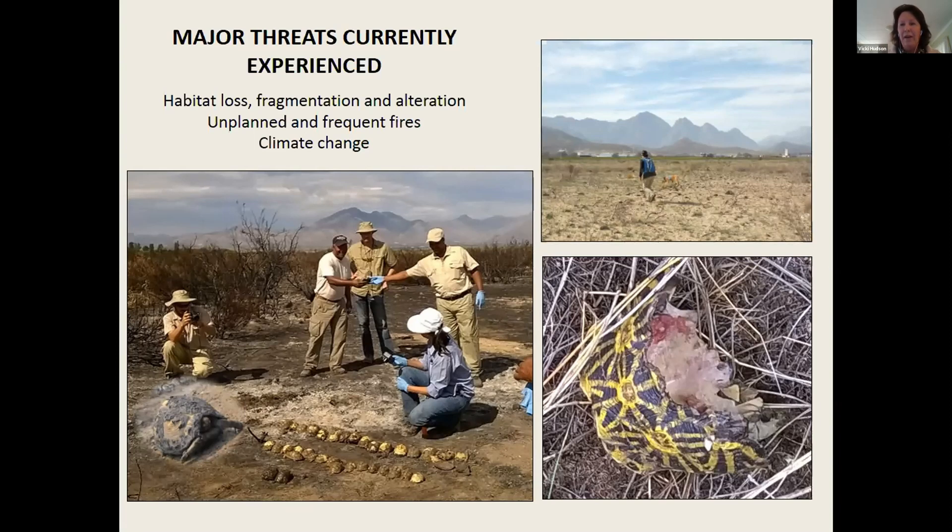Recently, our fires have become much larger in extent and more frequent, mainly due to anthropogenic reasons. Because of habitat fragmentation, we haven't got the surrounding population of unburnt natural veld with geometrics that can repopulate burnt areas and account for the mortality. And then lastly, something that's come on the radar recently in the past five years is climate change, happening at a rapid rate, and we're wondering if the geometric tortoise can adapt to the pace at which it's happening.